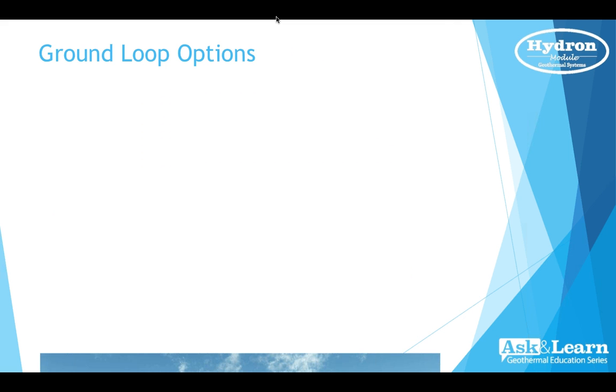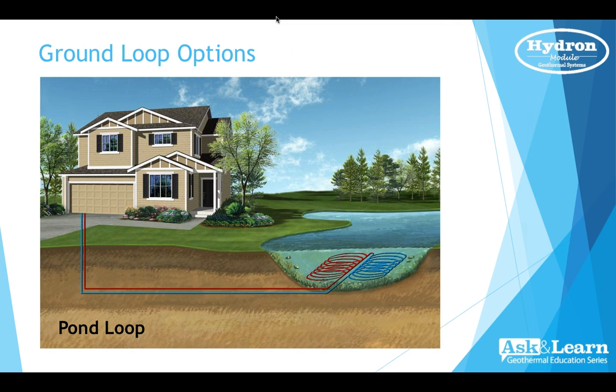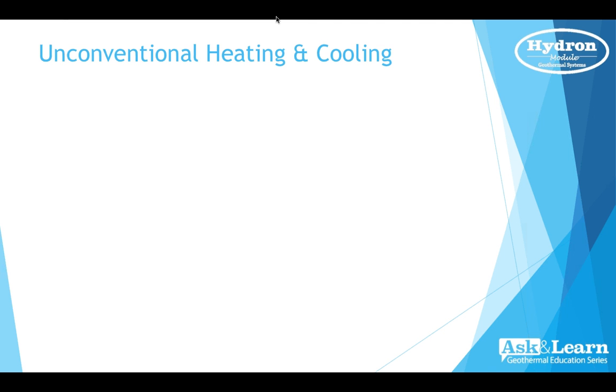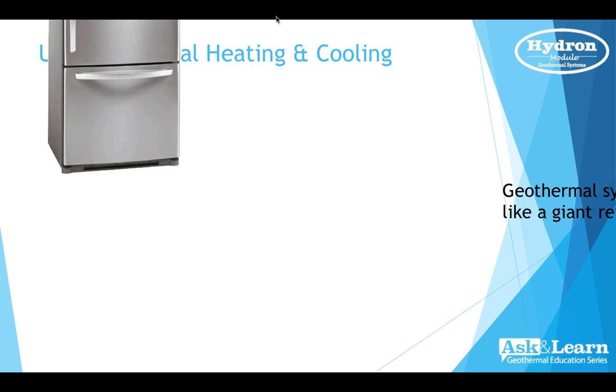A geothermal system consists of a geothermal unit, pumps, and a ground loop heat exchanger. Ground loop options include pond loops, horizontal loops, and vertical loops — many different options for each individual application. One of the most consumer-friendly benefits is that the geothermal system doesn't have an ugly outdoor unit, meter, or propane tank. All of the system is inside the house, and the ground loops are buried in the earth so we can harvest energy from the earth — and deposit energy into it in the summertime.